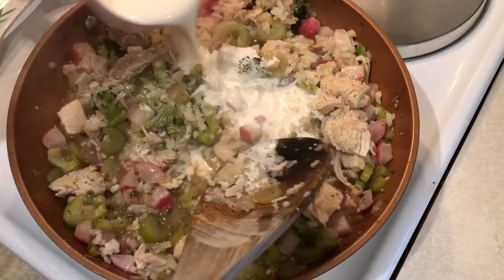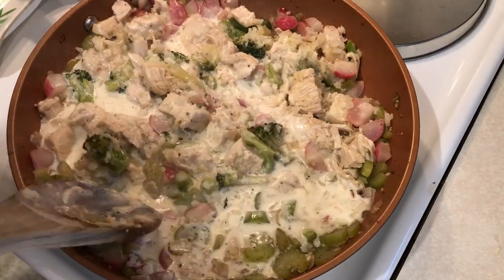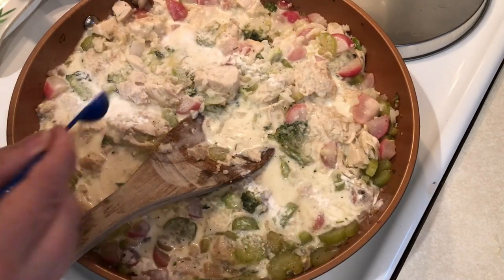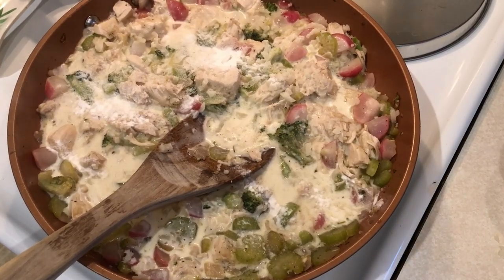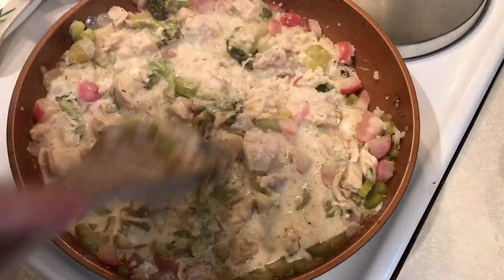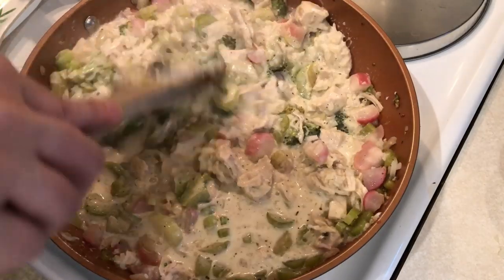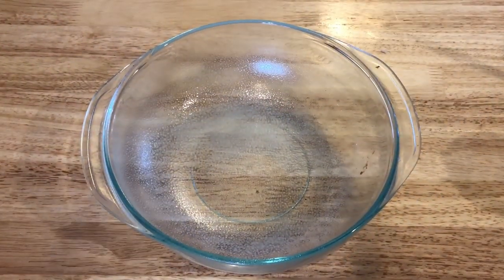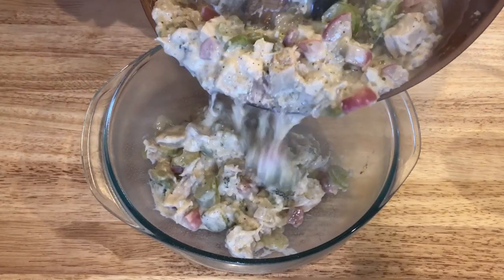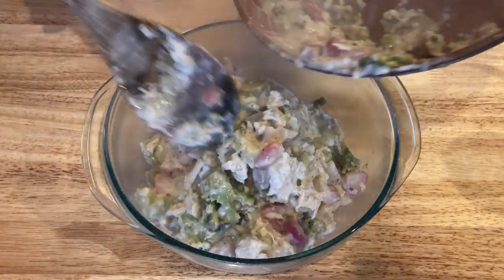Then I add three quarters of a cup of heavy cream — the full recipe with all measurements will be in the description box below. I stir the heavy cream in and add another quarter teaspoon of xanthan gum on top. Xanthan gum works best sprinkled directly into the liquid. Let that cook another five to eight minutes until nice and thick. A quarter teaspoon for the stock and a quarter teaspoon for the heavy cream was perfect.